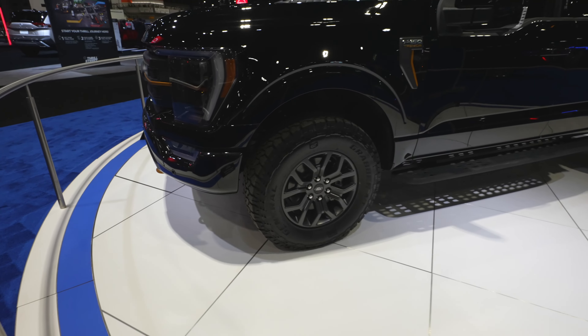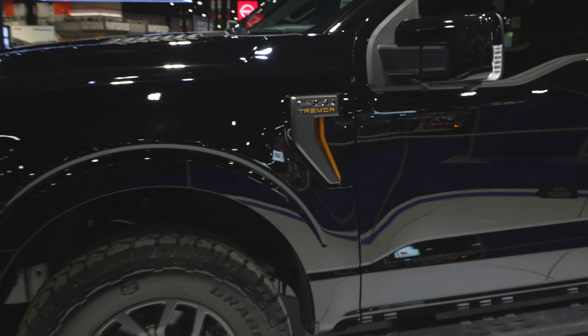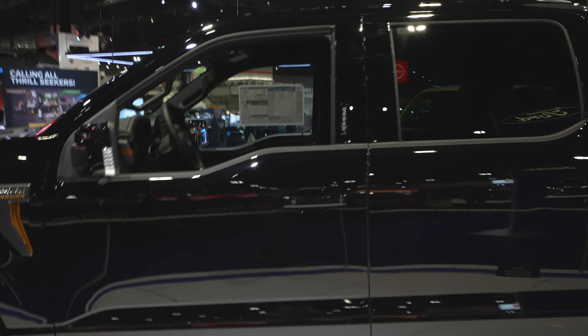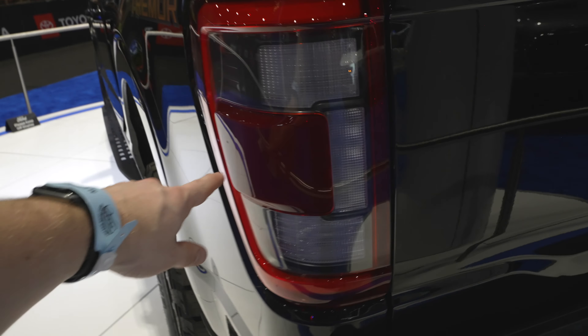Coming around to the side, we have what I believe is a 35-inch tall General Grabber tire. Your F-150 Tremor badge is going to be right there on the quarter panel. Massive powder-coated or bed-lined running boards. Color-matched mirror caps with your 360-degree camera system on the mirrors as well. Passive entry, keyless entry. Capless fuel fill port right there. Your Tremor badge is going to be on the backside of the bed. Sports-style LED tail lamps with your blind spot monitor located right here.